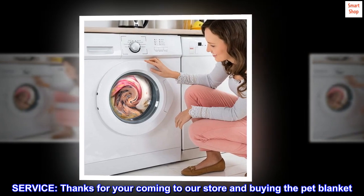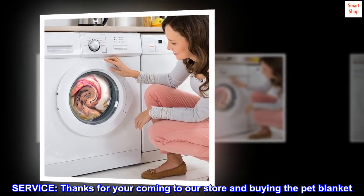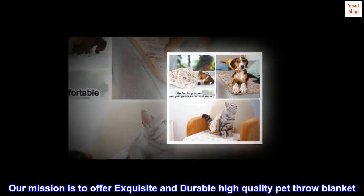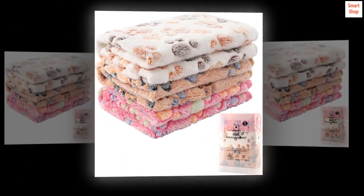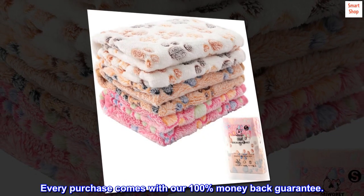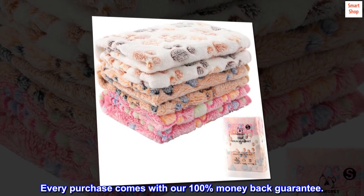Thanks for your coming to our store and buying the pet blanket. Our mission is to offer exquisite and durable high-quality pet throw blankets. So if it isn't the right item for whatever reason, don't worry — every purchase comes with our 100% money-back guarantee.